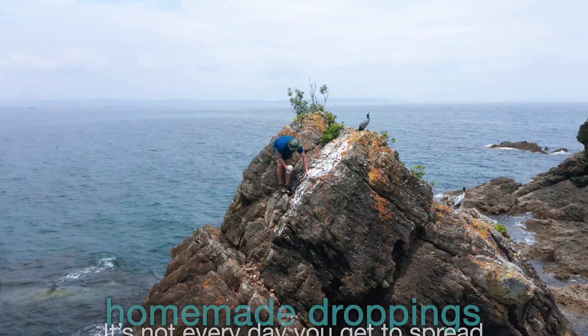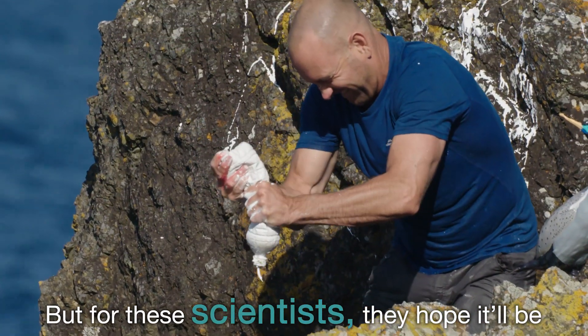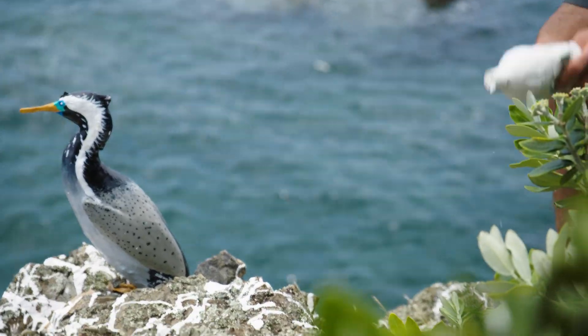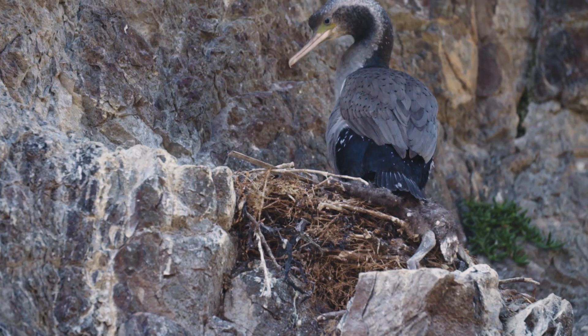It's not every day you get to spread homemade droppings on an isolated clifftop, but for these scientists they hope it'll be the icing on the cake to attract passing seabirds. All shag colonies and seabird colonies have lots of white guano and poo around, and any birds out there a long way off — they're not going to see these models first, they're going to see that white poo.